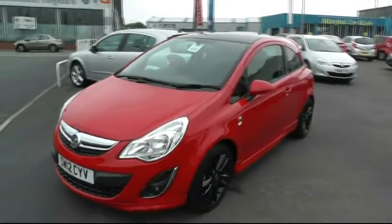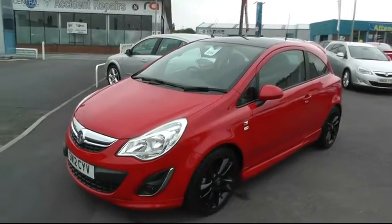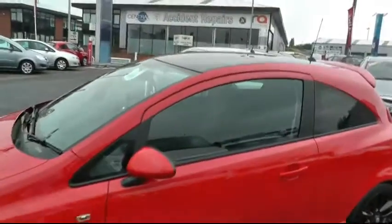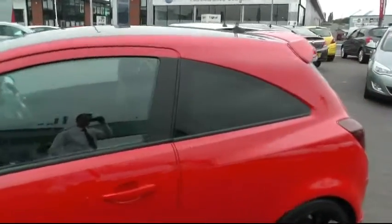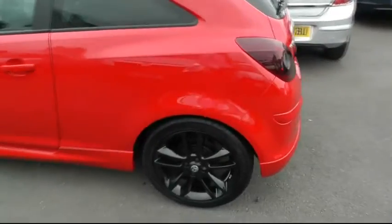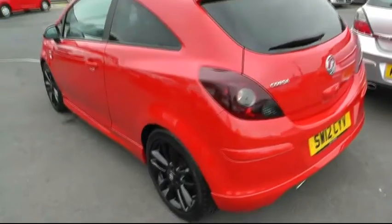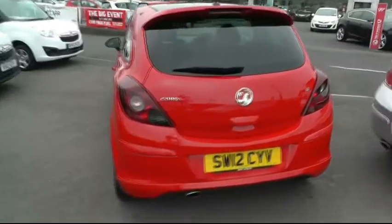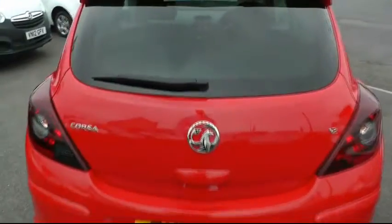It's a three-door model. As you can see, it's a standard vehicle with your black alloy wheels and your black roof. Being the limited edition, it's also got the VXR styling body kit, but it's low to insure and low running costs.